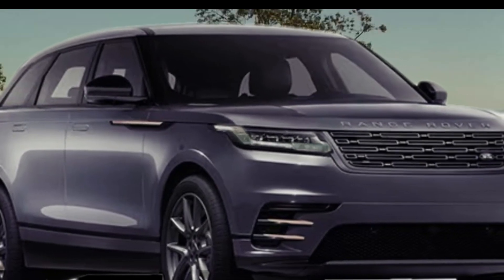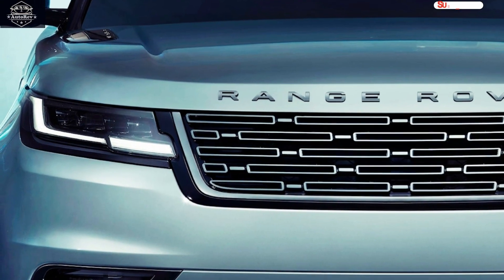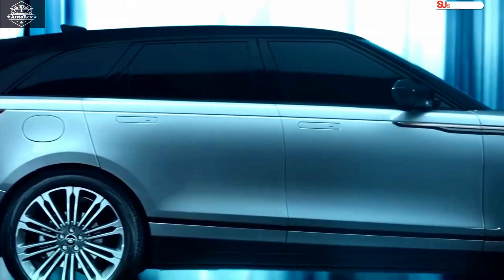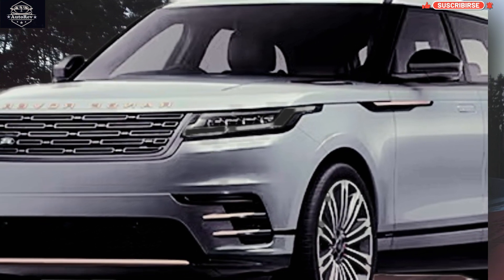The 2024 Range Rover Velar is the latest offering from the renowned British automaker Land Rover. Known for their luxurious and capable SUVs, the Velar stands out as a sophisticated and dynamic mid-size luxury crossover. The 2024 Range Rover Velar boasts an exquisite exterior design that perfectly balances modernity and timelessness.